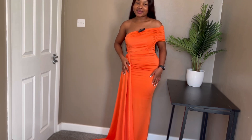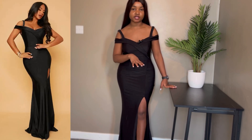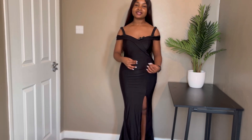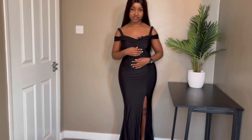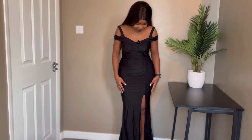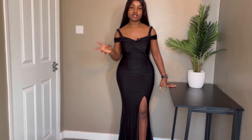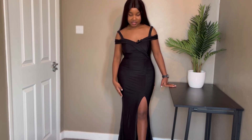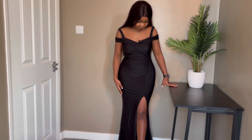This is the fourth dress from the haul. This one is from Shein itself — not from Misad like the others — and it's the cheapest item, which maybe explains the fabric quality not being as great. But it's not a bad dress at all. It's very simple, clings to the body nicely, and it has a slit. I've always wanted my dress to have a slit, and it's floor-length just like the others.